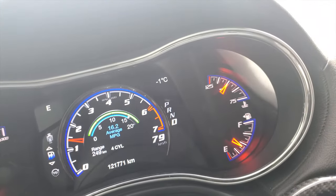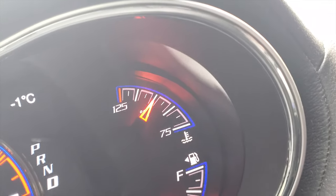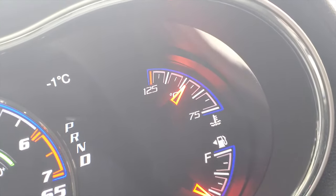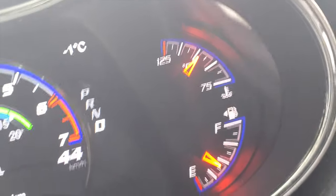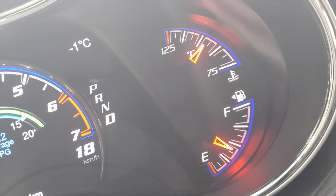It looks like I've got a failing thermostat. I have an erratic temperature right now — it goes up and usually goes past normal. When I'm moving it starts cooling down, but this is a typical symptom of a failing thermostat.